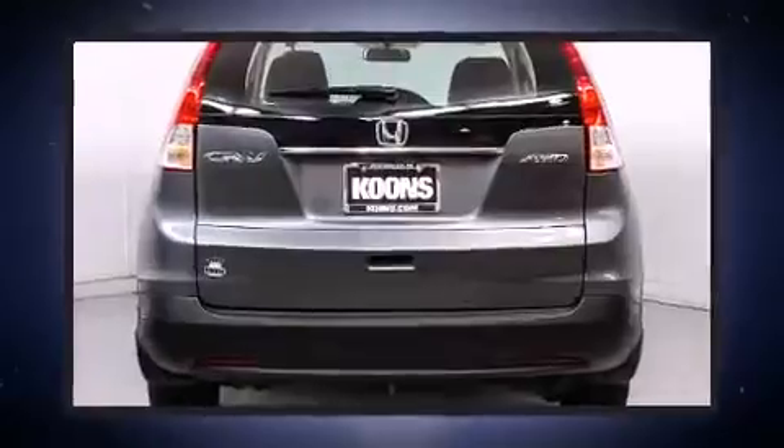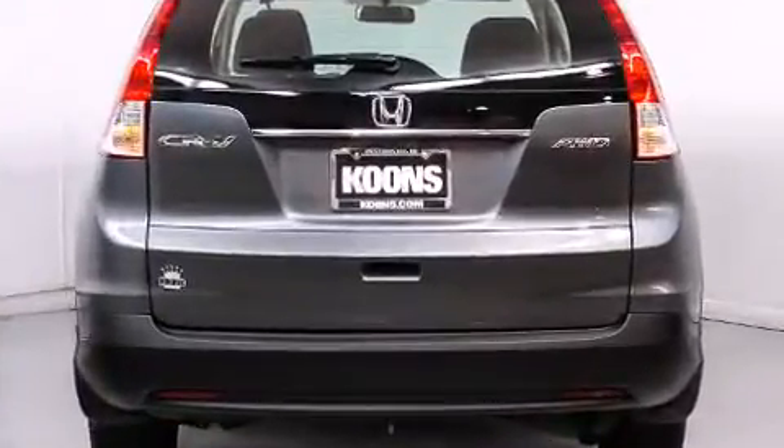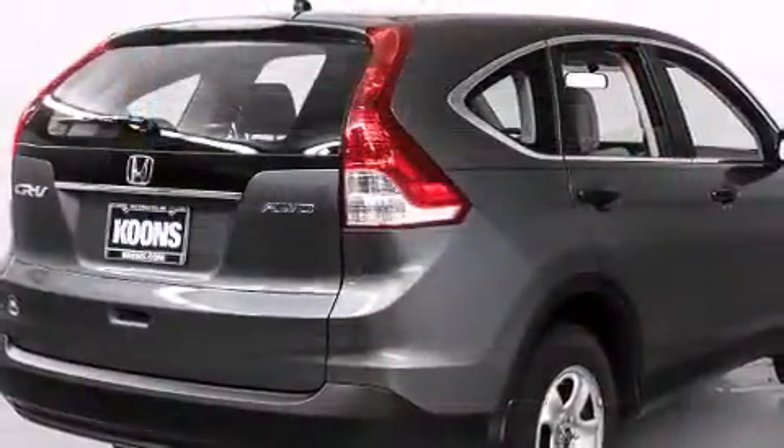Honda infused the interior with top-shelf amenities such as an outside temperature display, remote keyless entry, and a split-folding rear seat.